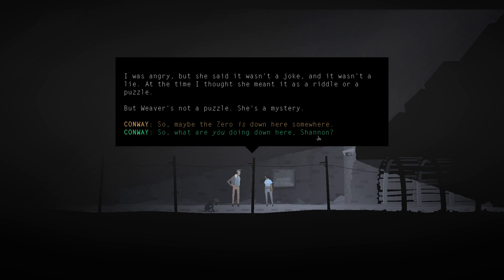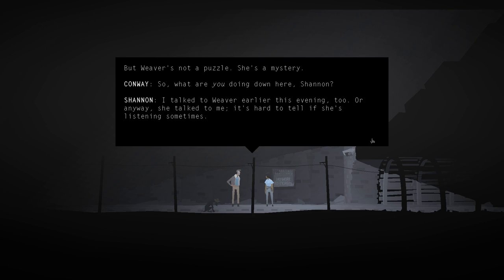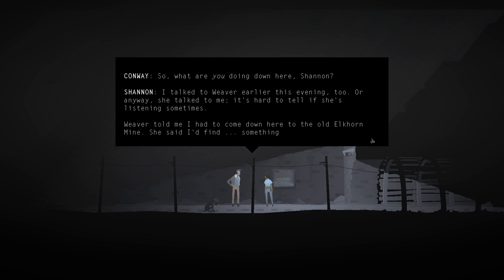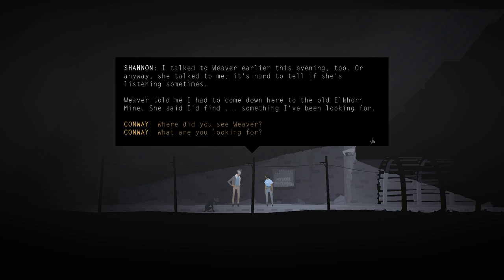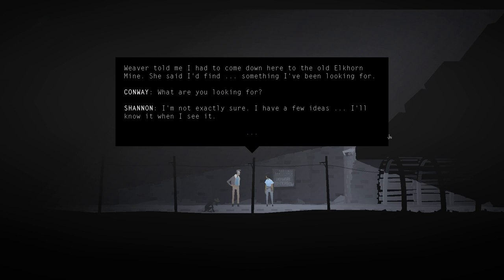'So what are you doing down here, Shannon?' Shannon says she talked to Weaver earlier that evening - or anyway, Weaver talked to her. It's hard to tell if she's listening sometimes. Weaver told Shannon she had to come down to the old Egghorn mine - said Shannon would find something she'd been looking for. We saw that on the note in the bait shop. 'What are you looking for?' Shannon says she's not exactly sure but will know it when she sees it.